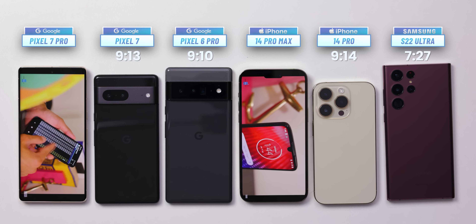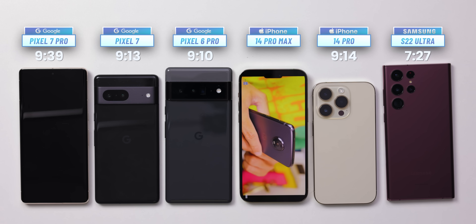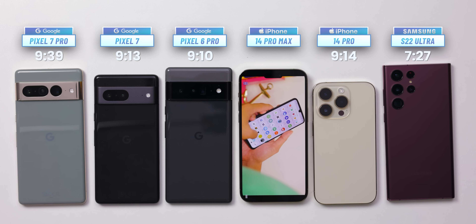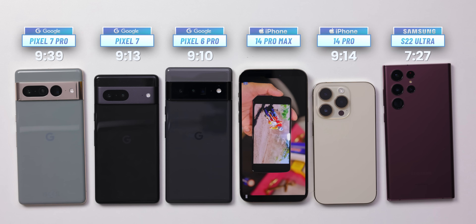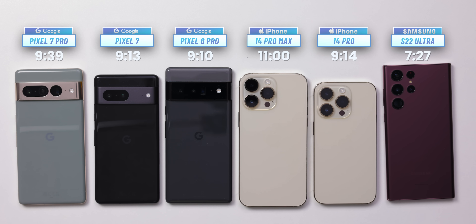Two phones remain on the table: the new Pixel 7 Pro and the iPhone 14 Pro Max. The Pixel 7 Pro taps out first with a score of 9 hours and 39 minutes — an excellent showing, and you do get slightly longer battery life out of the bigger Pixel compared to the smaller one. But the real star remains the iPhone 14 Pro Max, which finally dies and gets a score of exactly 11 hours of non-stop YouTube video streaming. The Pro Max remains an insane performer, once again beating the competition handily.